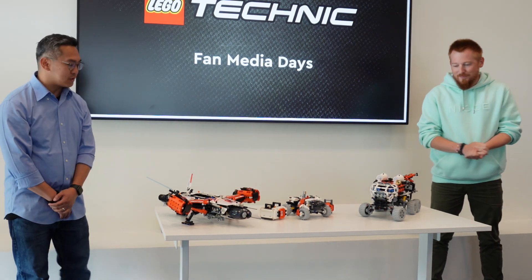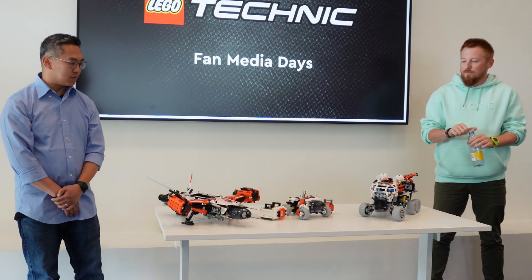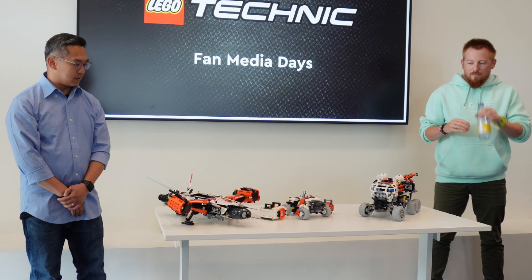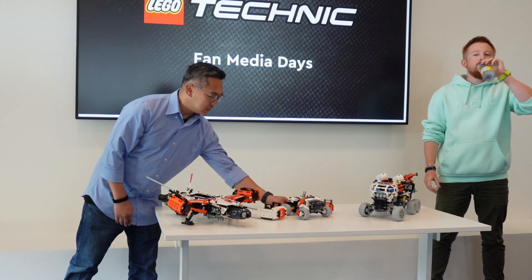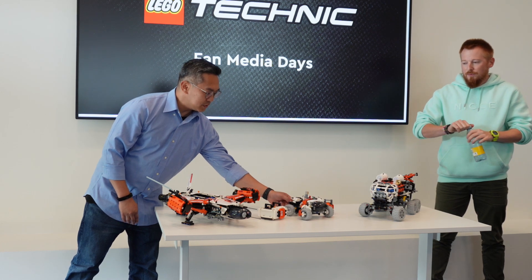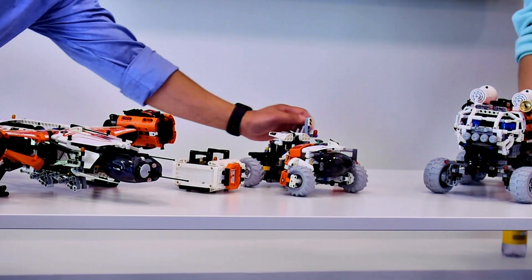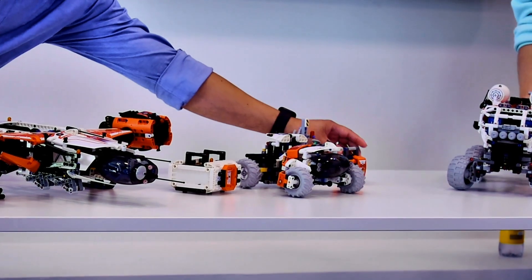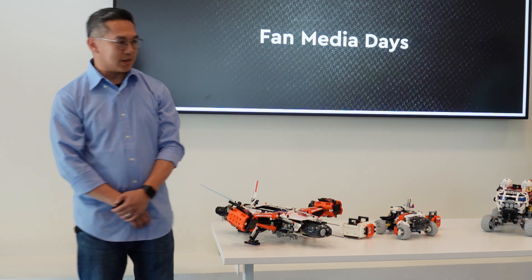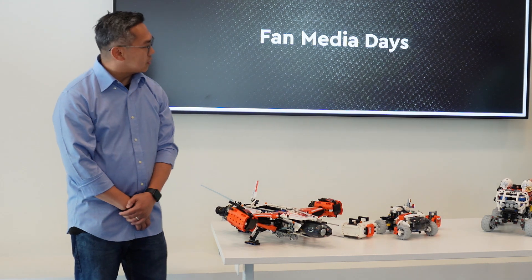I'll start with the first SKU, which is 42178, the Surface Space Loader — the one I got to work on. This is a transforming vehicle with a rising and lowering suspension, steering, and a crane in the back to pick up cargo. Some fun new colors for you guys to take a look at as well.